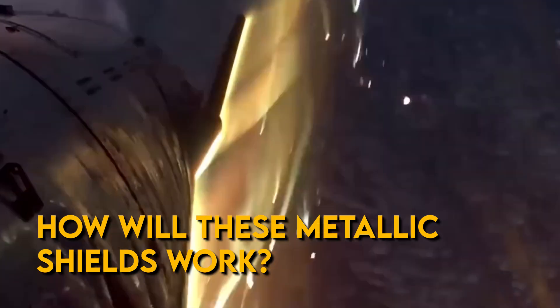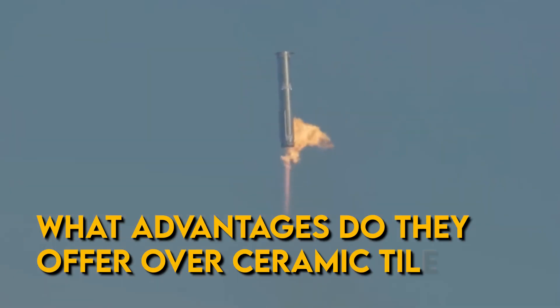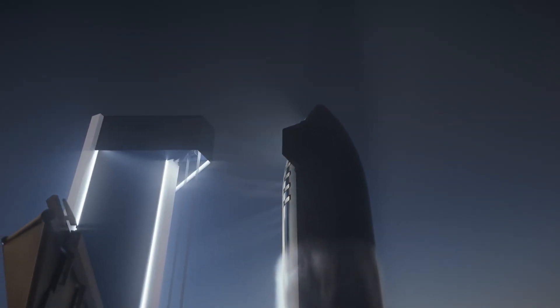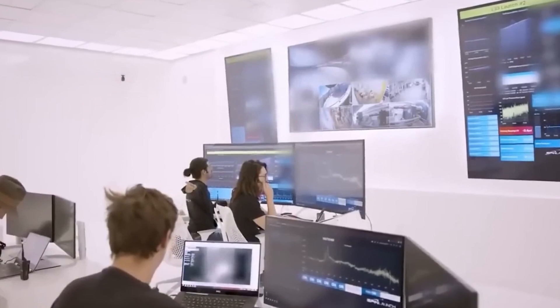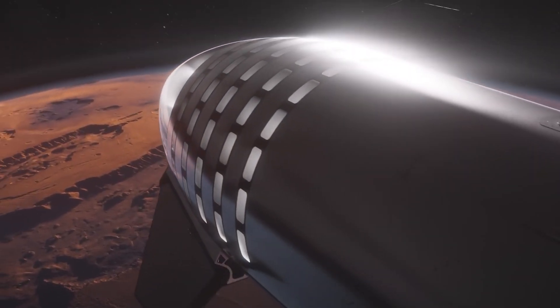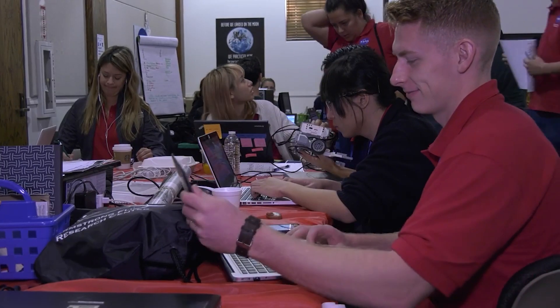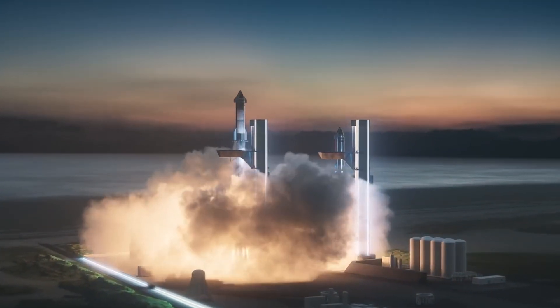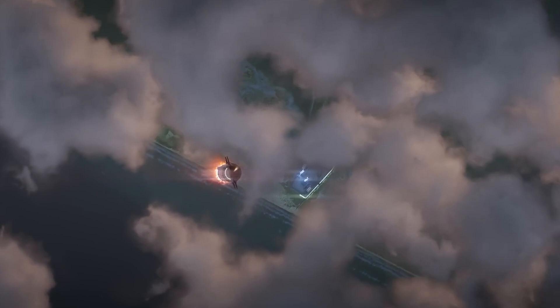How will these metallic shields work? What advantages do they offer over ceramic tiles? Could this be the key to unlocking true reusability for Starship? As we explore this groundbreaking technology, we'll delve into the science behind metallic heat shields and their potential to make Mars missions a reality. The aerospace community is watching closely, eager to see if this innovative approach will overcome the monumental challenges of interplanetary travel.